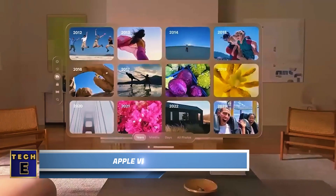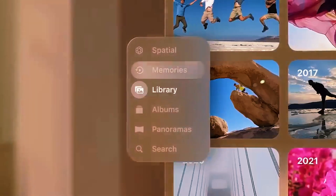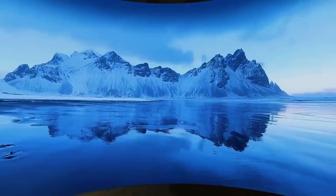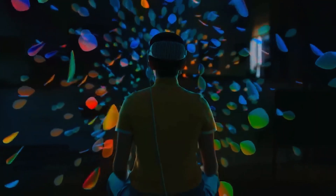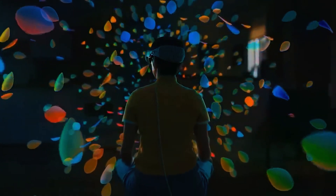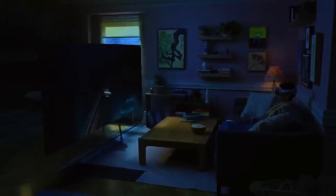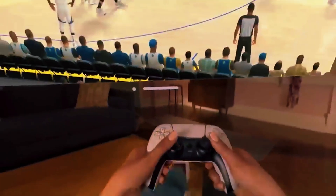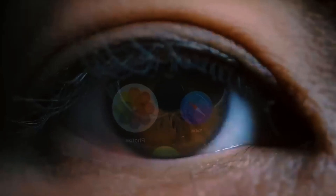On June 5th, Apple enthusiasts had an exciting day as the company finally revealed their Vision Pro Mixed Reality headset. It's scheduled to be released in early 2024, but some tech bloggers and journalists already had the chance to try it out. One of the coolest features is the ability to switch between virtual reality, augmented reality, and mixed reality modes by turning a wheel. This versatile headset can function as a mobile office, a home theater, a navigation system, a 3D video camera, and much more.